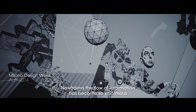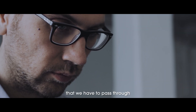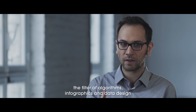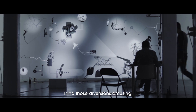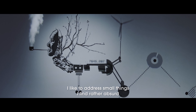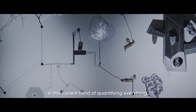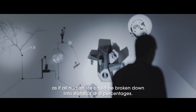We are at an epoch where the flow of information becomes so enormous that we really need to pass through the filters of algorithms, the filters of infography and data design to be able to make all this data comprehensible. And I find that sometimes there are a lot of derivatives that are quite fun. I like to highlight things that I find quite absurd in this kind of mode — we have to quantify everything as if all of human life could be decomposed into statistics, into percentages.